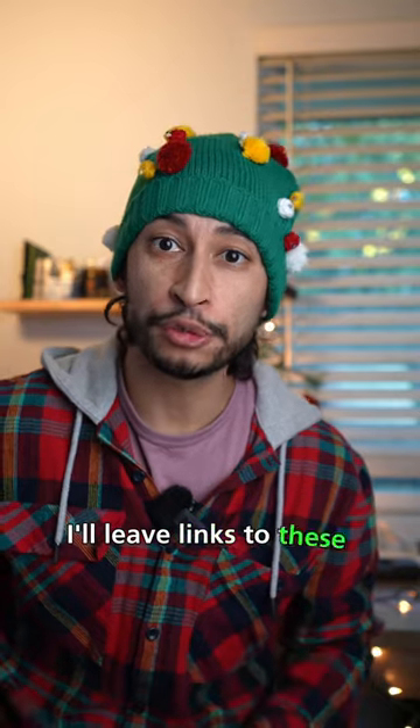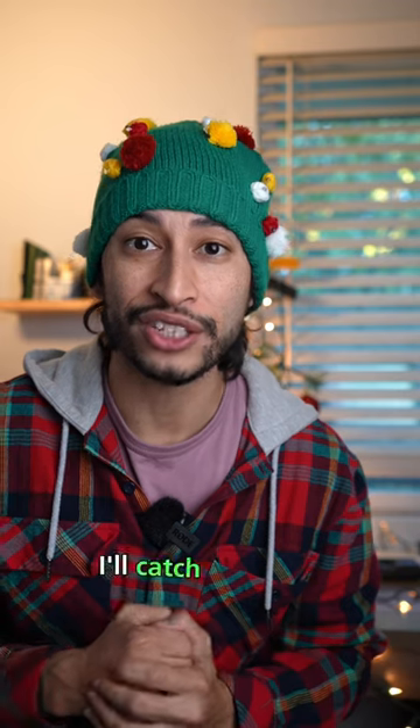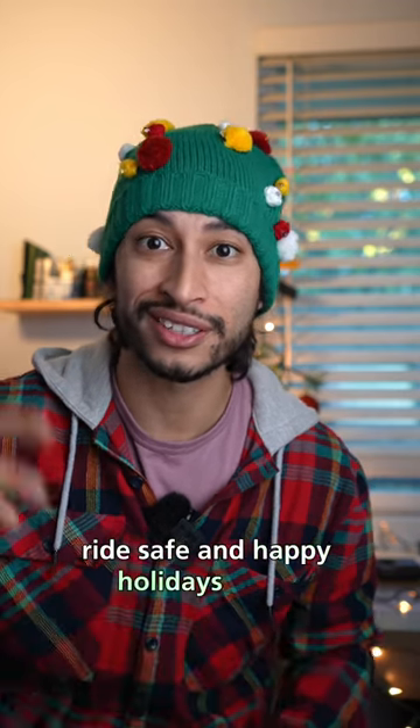I'll leave links to these products in the description. Feel free to DM me if you guys need any recommendations. I'll catch you later — ride safe and happy holidays. Peace.